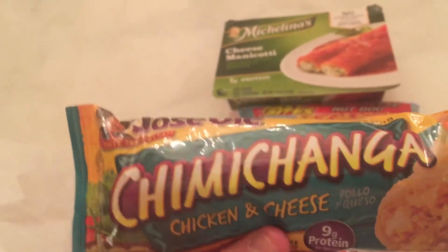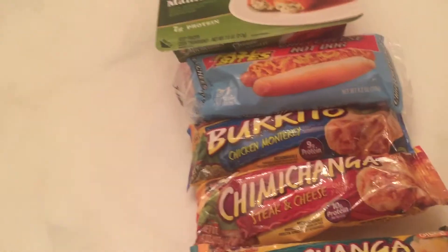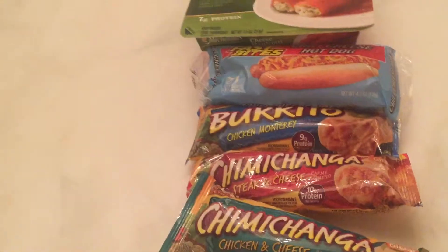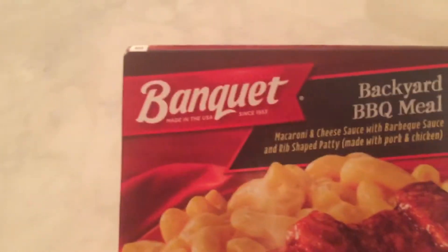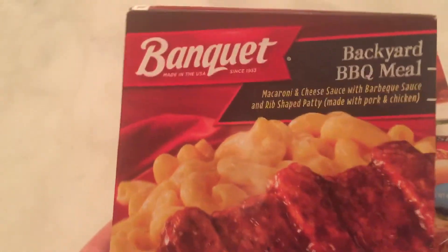A Poise au Lait chimichanga chicken and cheese, and a Banquet barbecue meal. That's for the freezer. And I got my shipment from Farm Fresh to You — everything here is from Farm Fresh to You.